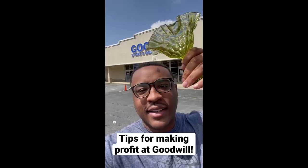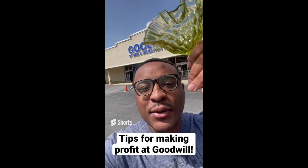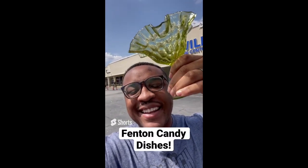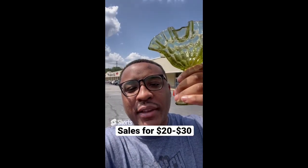Tips for making profit at the thrift store: always be on the lookout for this Fenton candy dish. I bought this for $3.09 and it sells between $20 and $30 online.